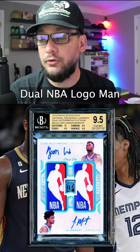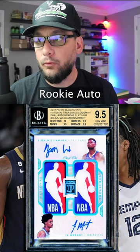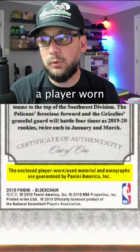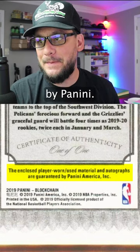Yo, you guys — surely this is not right. Check out the price tag on this 2019 National Treasures dual NBA logo man, Zion Williamson and Ja Morant rookie auto, graded BGS 9.5 gem mint condition. This is serial numbered one out of one. On the back it states the enclosed player-worn used material and autographs are guaranteed by Panini.